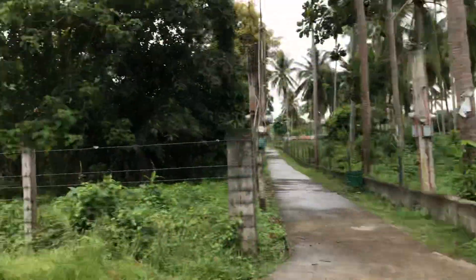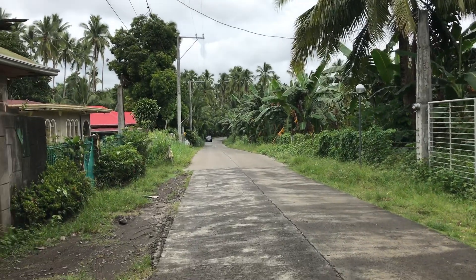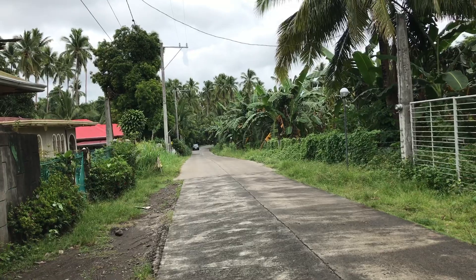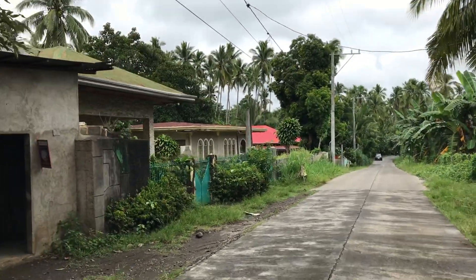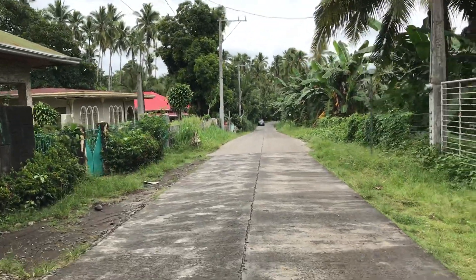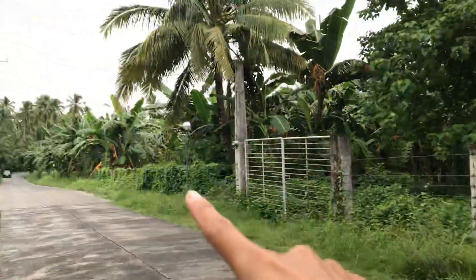This side is going to San Antonio town proper, which is approximately like 500 meters away. And that will be your neighbor — those houses. The property is actually starting from here, as you can see, and it's going down there.